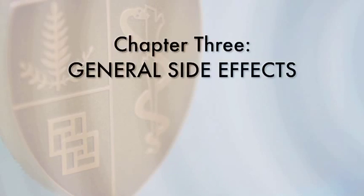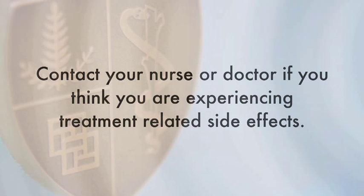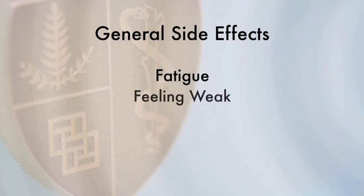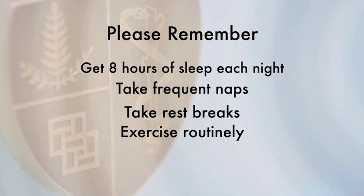There may be side effects from your radiation treatment. These side effects may occur right after treatment or may occur months to years later. The side effects that you experience depend on the area of the body that was treated. Contact your nurse or doctor if you think you may be experiencing treatment-related side effects; they will determine what is needed to relieve your symptoms. Most side effects can be managed by a phone conversation between you and your caregivers. Fatigue — feeling tired — is a common side effect of radiation therapy. Remember to get eight hours of sleep each night, take frequent naps and rest breaks if needed, and exercise routinely to help with the fatigue.